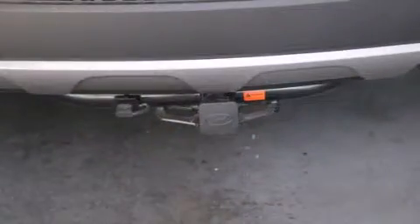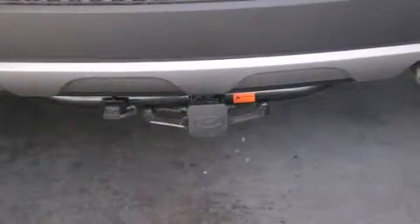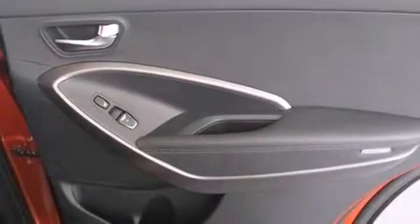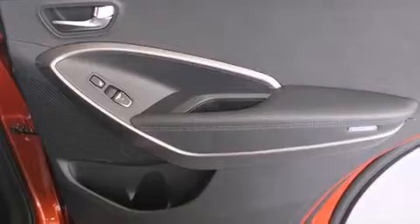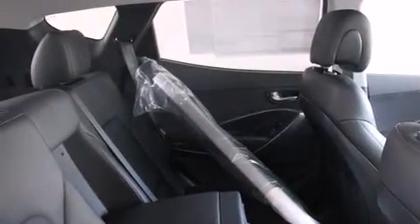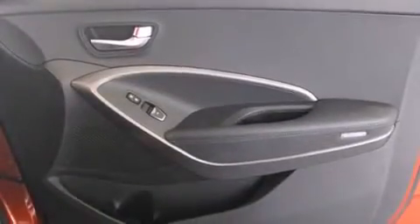The following features are also included: a low-tire pressure indicator, a split folding rear seat, cruise control, a CD player, a leather-wrapped steering wheel, front multi-stage airbags, a rear window defroster, an anti-lock braking system, heated side-view mirrors, and air conditioning.